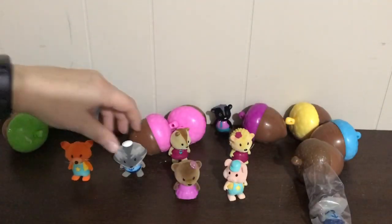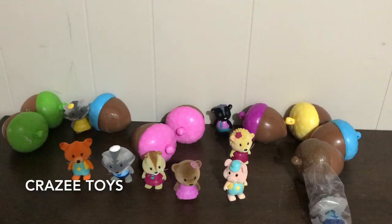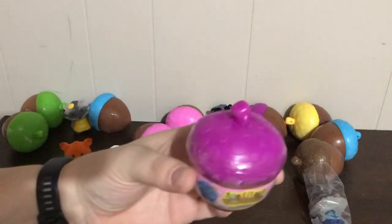I do have a box swap coming up with another channel — her channel name is Crazee Toys. You can go check her out; I'll link her channel in the description. It's C-R-A-Z-E-E Toys. In Canada we say 'Zed' instead of 'Z' in case you're confused. Here's another purple one!